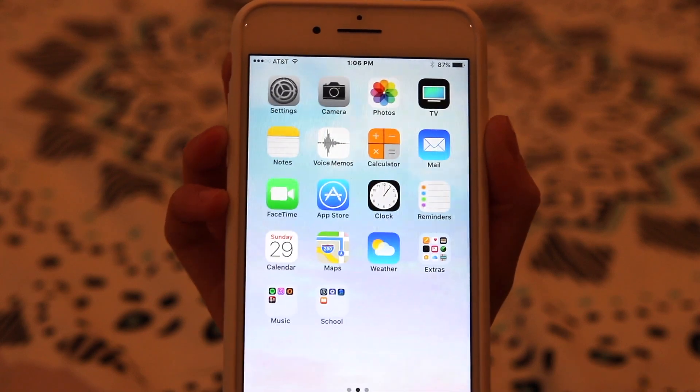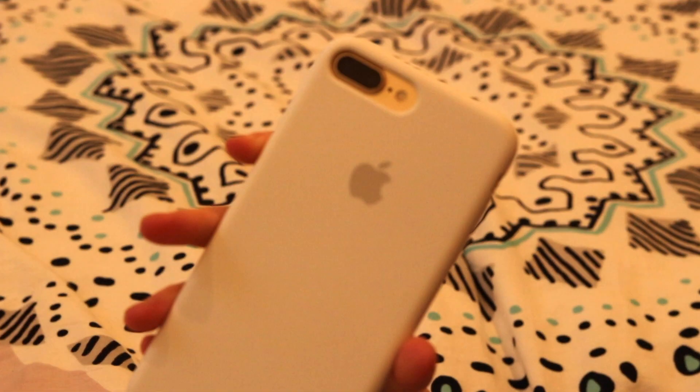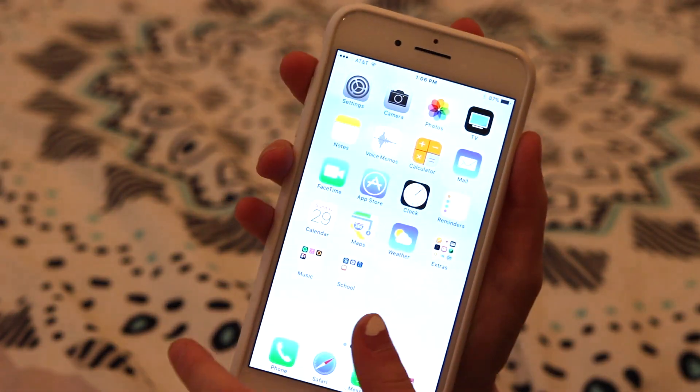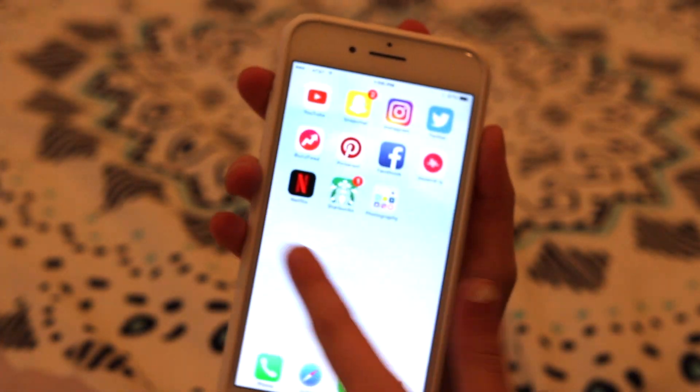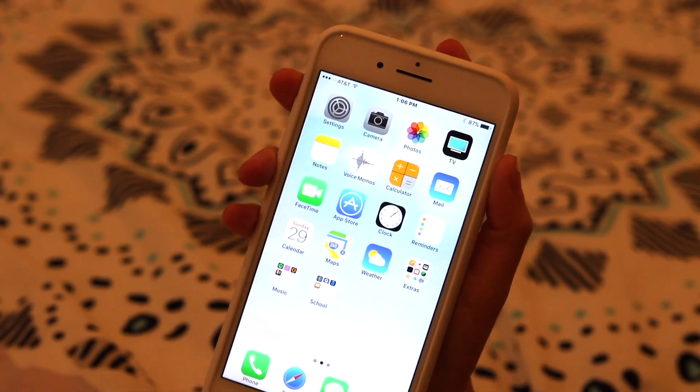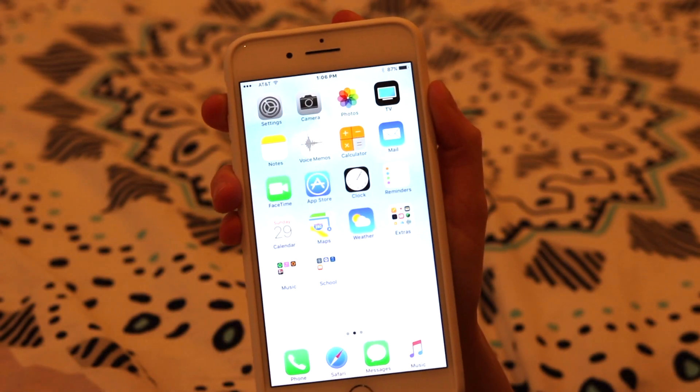So yeah, that is basically it — that was what's on my iPhone. I kind of went through that fast but I hope you guys could follow along. Give it a big thumbs up if you enjoyed this video, don't forget to subscribe down below, and let me know what you guys want me to post. Bye! I hope you guys enjoyed — have a great rest of your day, adios!